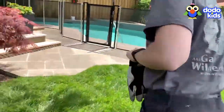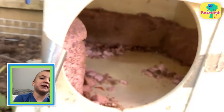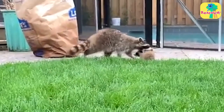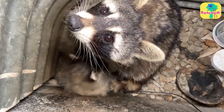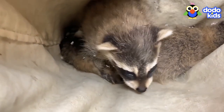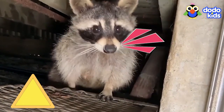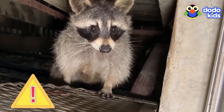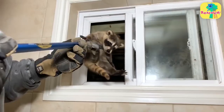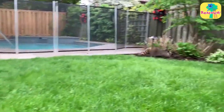Then they sealed up the hole into the basement so the raccoons couldn't get lost in there again. The next day they went back to check on the babies in the box — the door is open and they're gone. She took her babies. That's a very good mama. She was so protective of her little babies. Animal rescuers are the best. It got a little scary there at one point, but they worked super hard to get those little raccoons to safety. I'm sure the mama would thank them if she could.